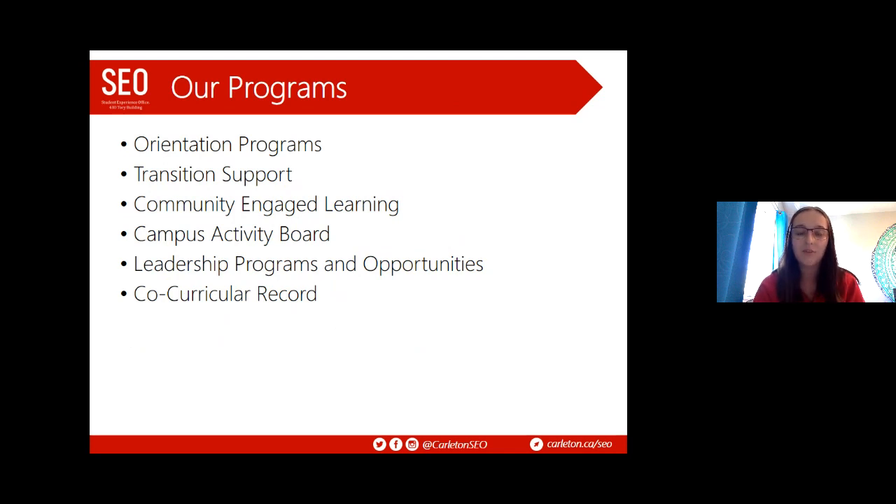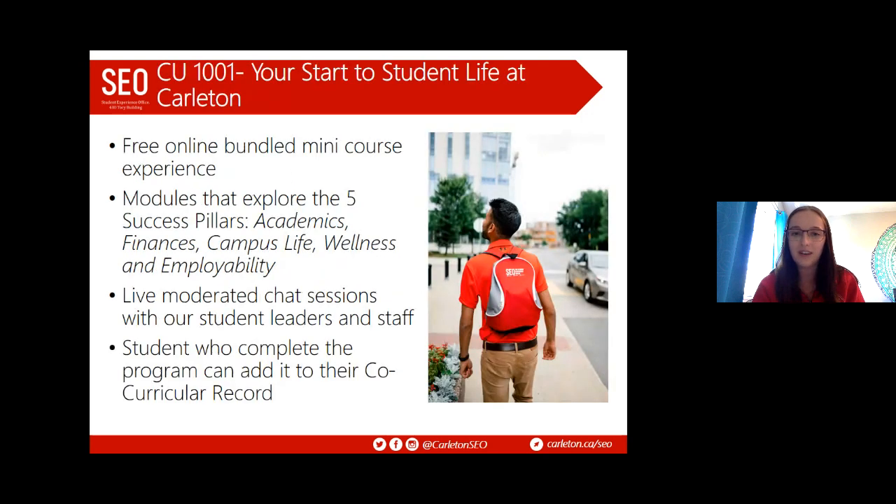We have orientation and transition support programs for new students, and throughout your degree we also have community engaged learning programs, mentorship programs, the Campus Activity Board which provides engagement events, and leadership programs and opportunities for all students. We also oversee the co-curricular record. We'll dive deep into all these programs today, starting with CU 1001 — Your Start to Student Life at Carleton.